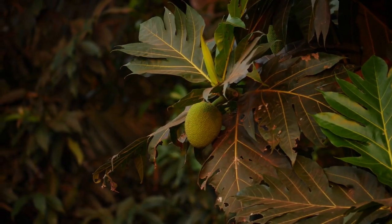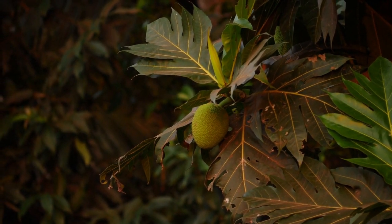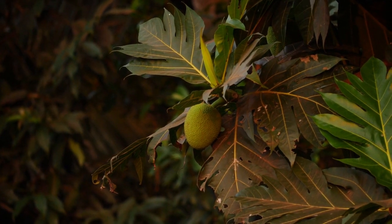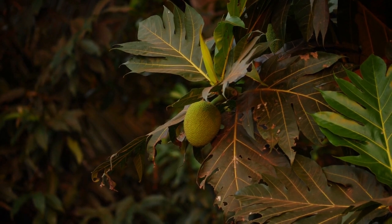Before delving into the studies, it is essential to understand the nutritional profile of jackfruit. It is a rich source of dietary fiber, vitamins such as vitamin C and B-complex vitamins, and minerals such as potassium, magnesium, and manganese.